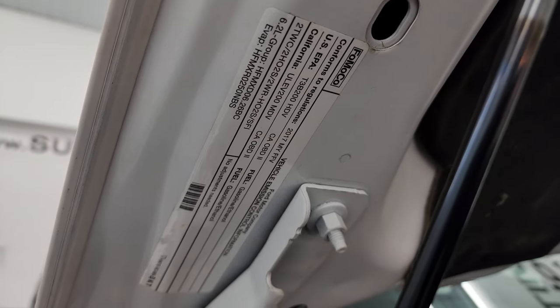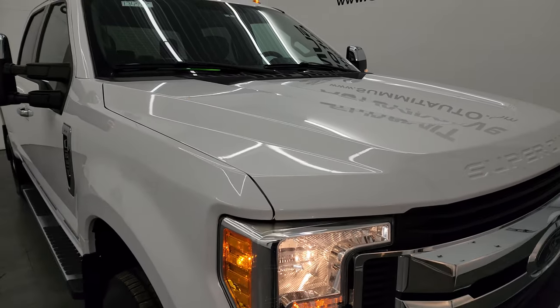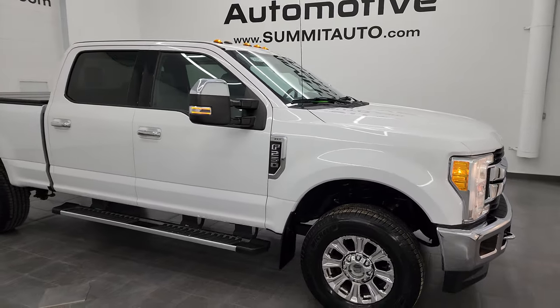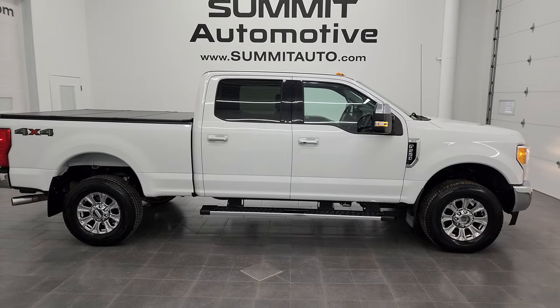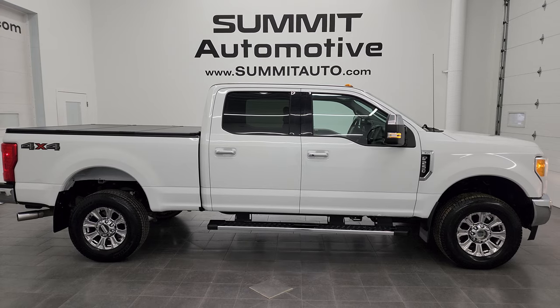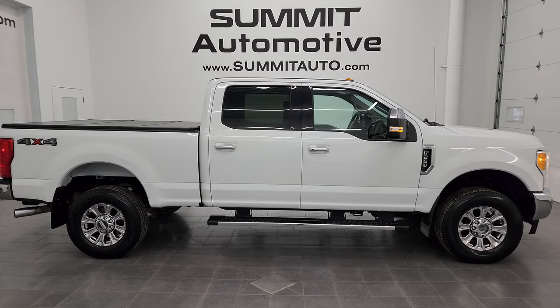I would personally thank you for checking out the video. There is the emissions sticker, and I would highly recommend this truck from a quality and condition standpoint. To see more pictures of this truck or one of our other 550 new and used cars, trucks, SUVs, minivans, Wranglers, half-tons, three-quarter tons, and one-tons, go to summitauto.com for full pictures and descriptions of every single vehicle from two locations.